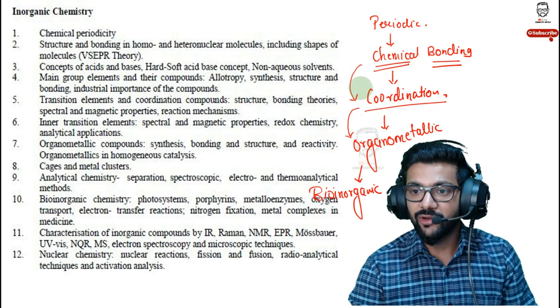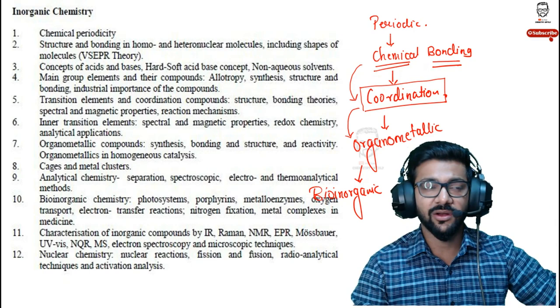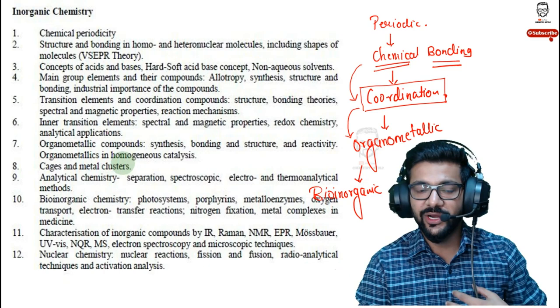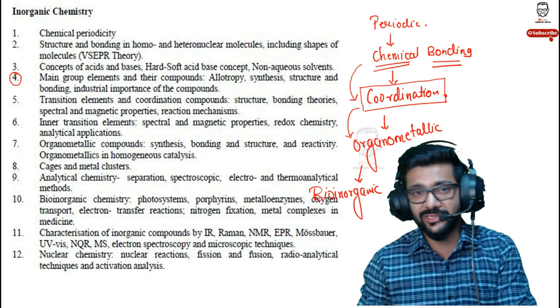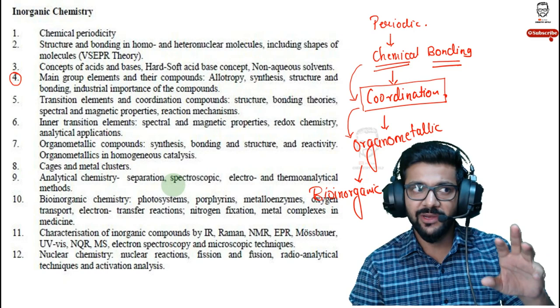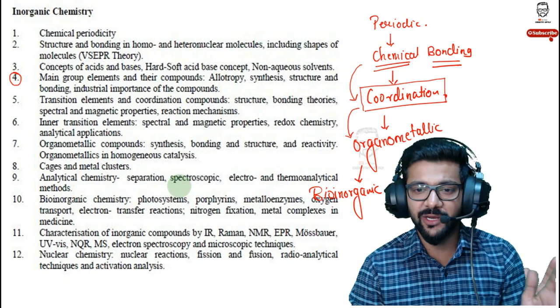Coordination chemistry is very vast and will take a lot of time. Main group elements are even more vast than coordination chemistry, but at least coordination chemistry has some logic. Main group elements require memorizing properties of elements and many other facts, so keep main group as the last option. If you have good memorizing power, go for it. The three most important topics are: chemical bonding, coordination chemistry, and organometallics.